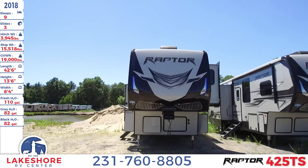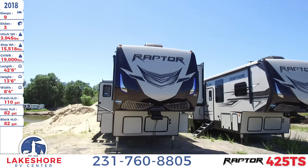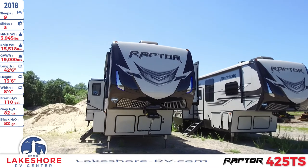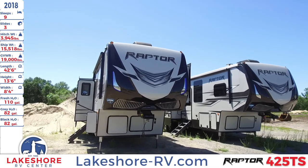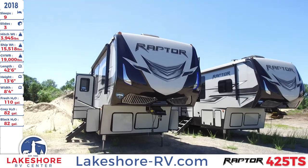The length of this toy hauler is 42 feet 6 inches, a height of 13 feet 6 inches, and a width of 8 feet 4 inches. It also has a fresh water tank of 110 gallons, and gray and black water tanks both of 82 gallons.